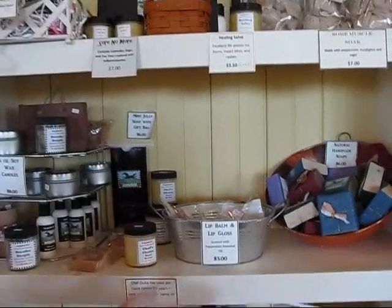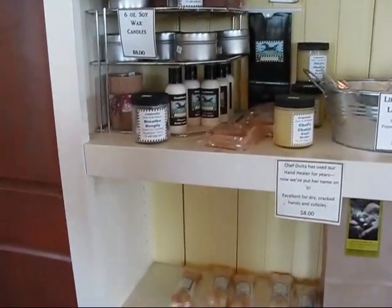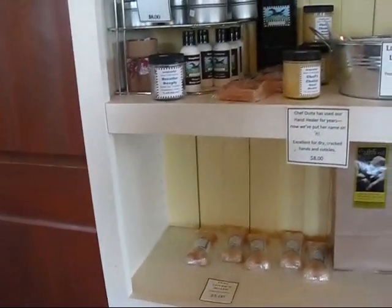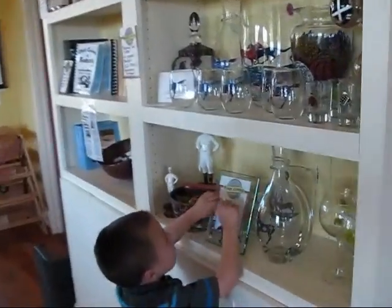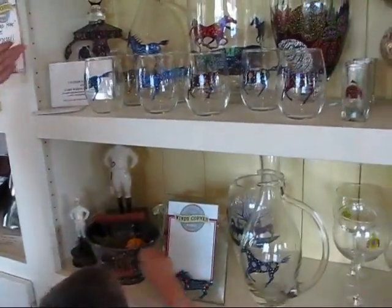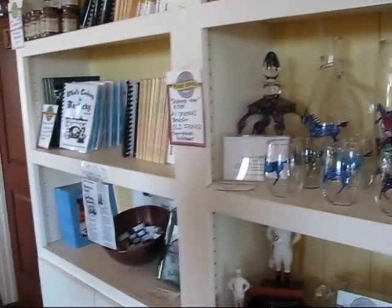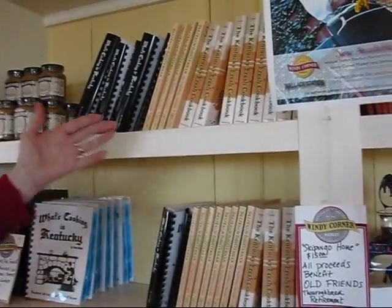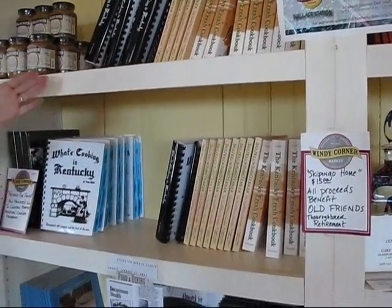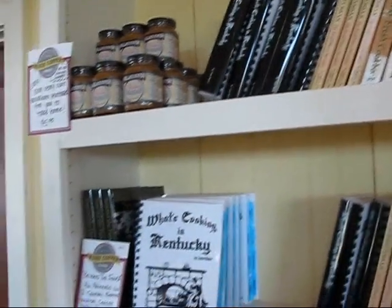Here's lip balm and some little items. Looks like soaps, maybe candles. I don't really know what all they have there, but that's part of their market. Over here are some glass works — pitchers and glasses. And there are some books, and these would have to do with Kentucky. There's a Kentucky Fresh cookbook and lots of cooking in Kentucky.